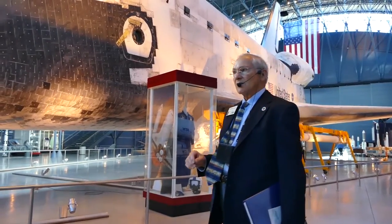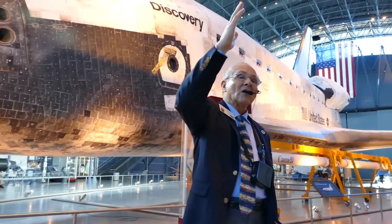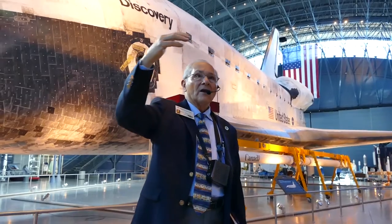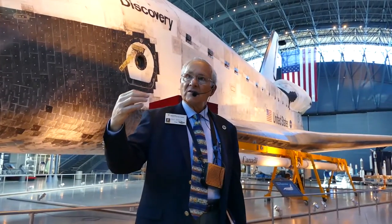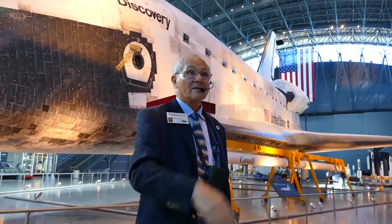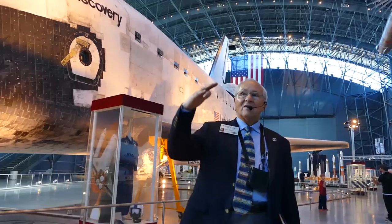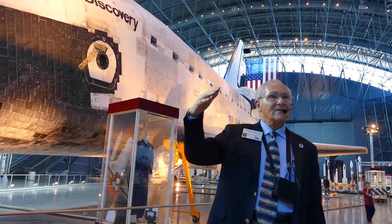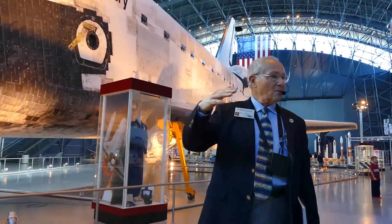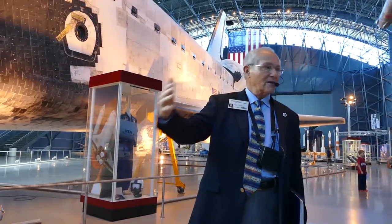After we lost one of the shuttles because of damage that occurred during ascent without our knowledge — it went into re-entry with some of its heat protection system compromised and was destroyed — they developed on-orbit repair kits for the astronauts so they could make satisfactory, one-time-use repairs until they could get it home.